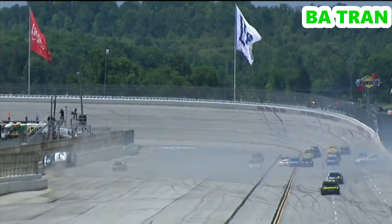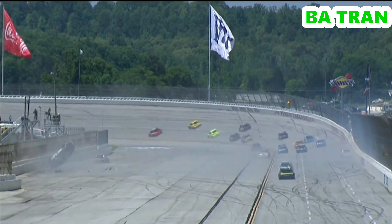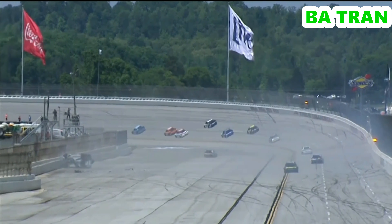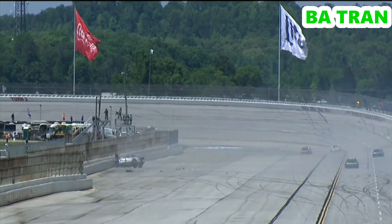Thank goodness, there's SAFER barriers right there. He kind of goes above them a little bit, but nonetheless, the SAFER barrier did its job in this situation. And a lot of reinforcing in that catch fence to keep that car contained and on the track.